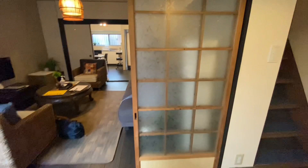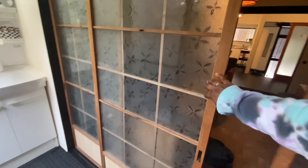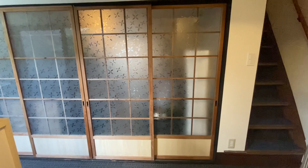This apartment still had a lot of things that are typical of an all-Japanese apartment. The sliding doors were one example — I just kept playing with them. These were some glass ones; the ones leading to the living room were not glass. There were many around the apartment.